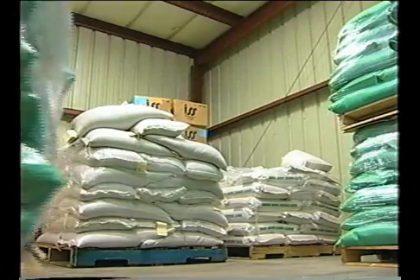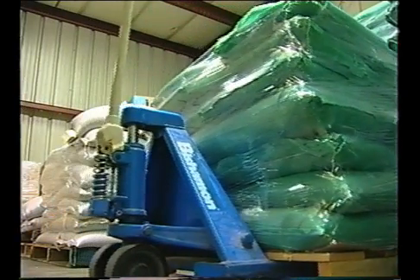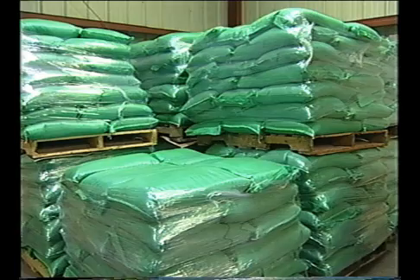Most seed is distributed to suppliers and sprouters in 50-pound bags. The bag provides one of the first lines of defense against post-harvest contamination. Clean bags should always be used if the seed is destined for sprouting and stored in a clean environment.